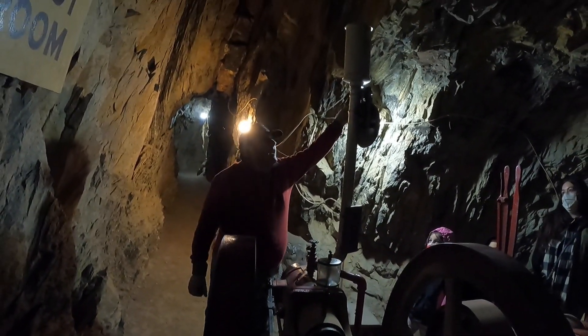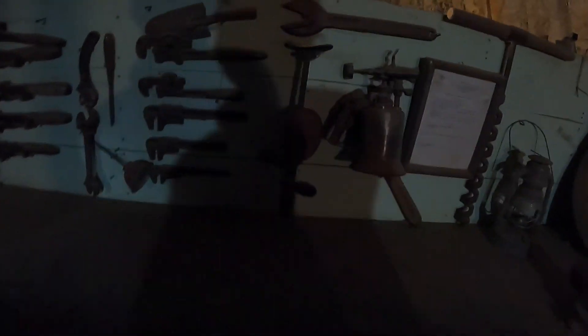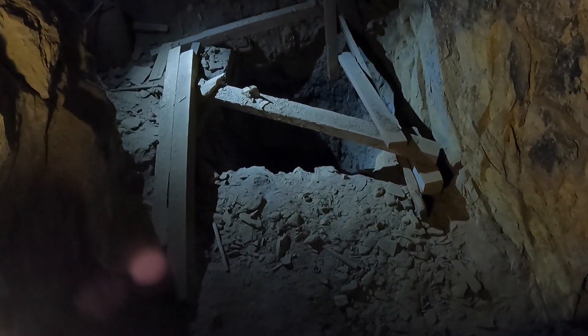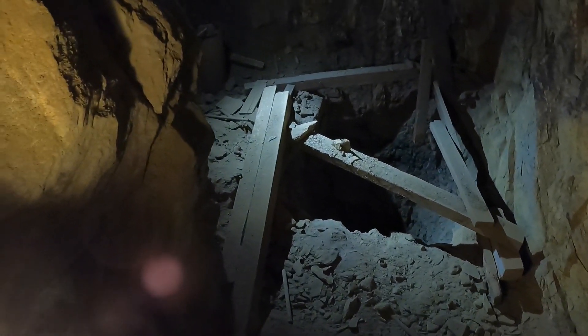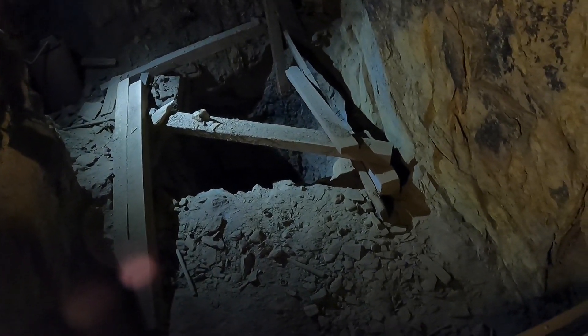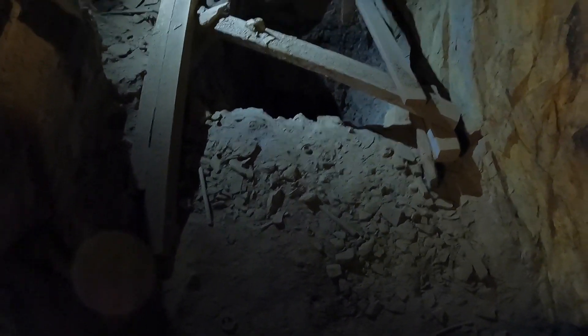They had to be able to communicate with the miners down below, so they used the bell system. The line was available to the various tunnels down below so miners could signal up. California had a standardized bell code — for instance, seven bells, pause, then another seven bells means there's an accident or emergency, followed by the unique bell code of the tunnel to identify where they were. Other codes included three bells, two bells, one bell — meaning ready to blast.